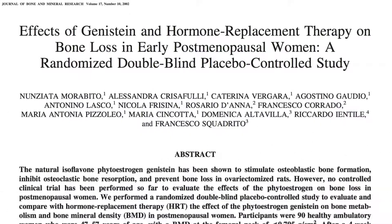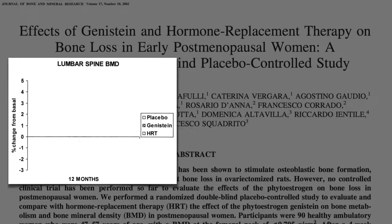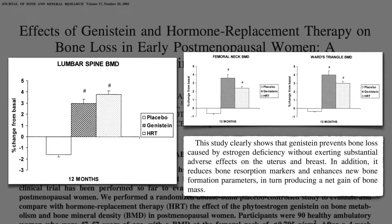In probably the most robust study to date, comparing the soy phytoestrogen genistein to a more traditional hormone replacement drug regimen, the placebo group lost bone density in the spine over a year, but both the phytoestrogen and estrogen groups gained density — the same with the hip bones. The study clearly shows that the soy phytoestrogen prevents bone loss and enhances new bone formation, producing a net gain of bone mass.